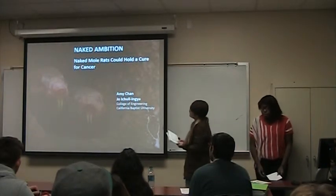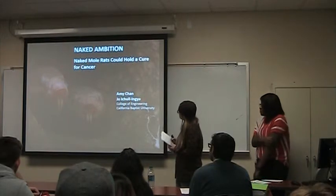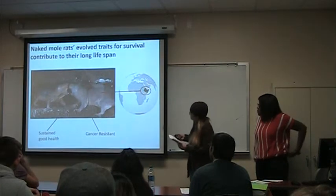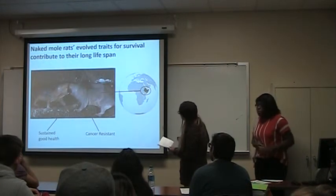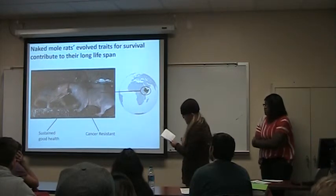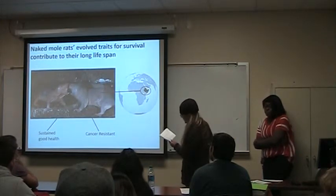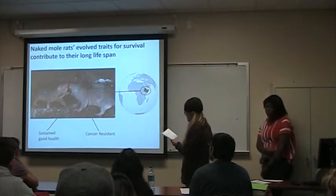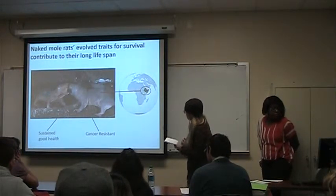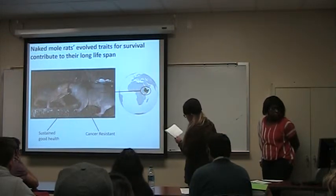My second article is about naked mole rats and how they may hold a cure for cancer. Naked mole rats evolved traits for survival contributing to a long lifespan. Since they spend most of their lives in underground tunnels in the Horn of Africa, they don't need hair for sun protection.